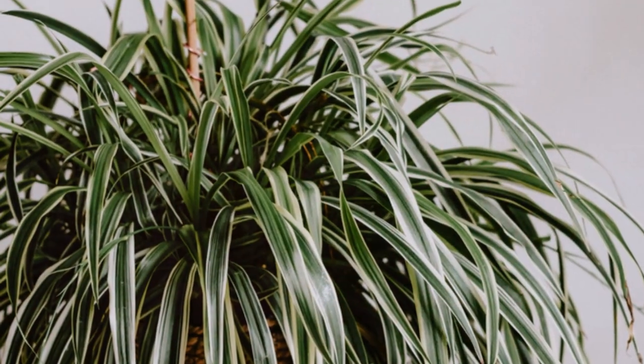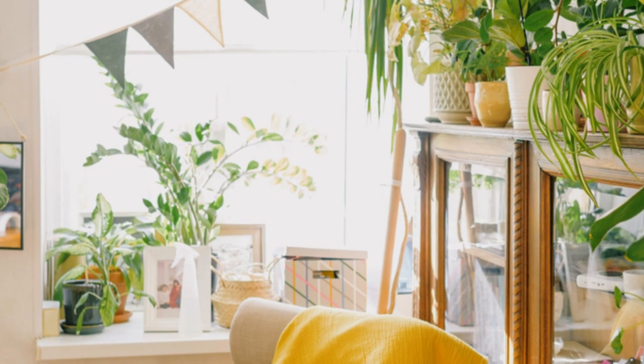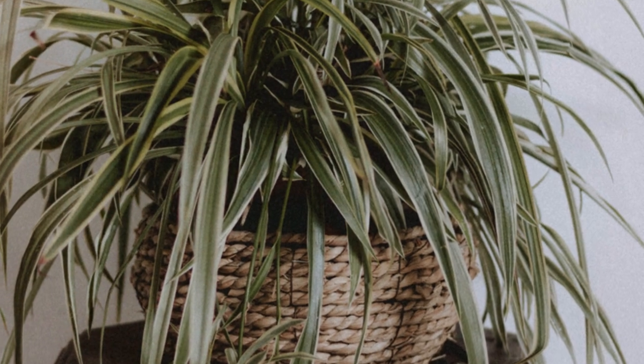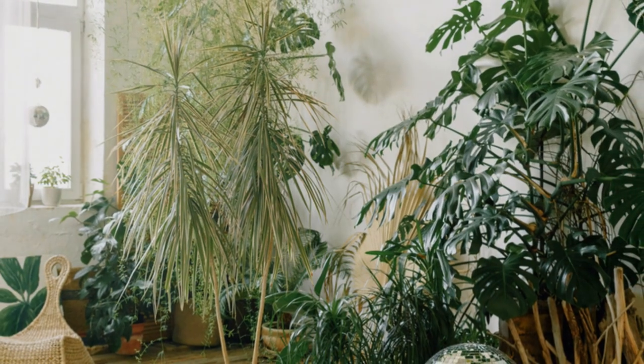It's also known to reduce indoor airborne contaminants and allergens, making it a great choice for people with allergies. The spider plant is versatile and can thrive in various light conditions, making it an adaptable addition to any home.